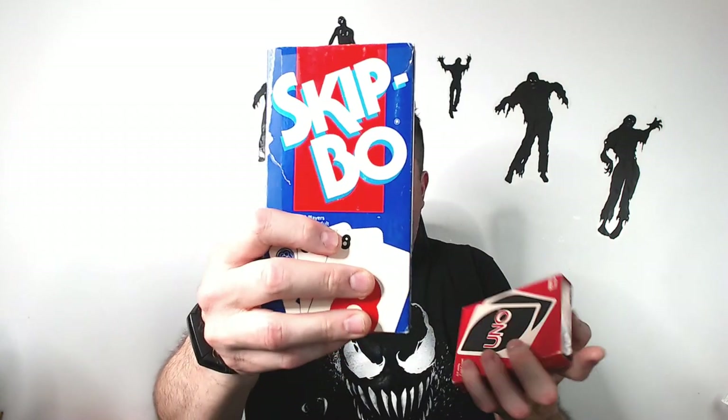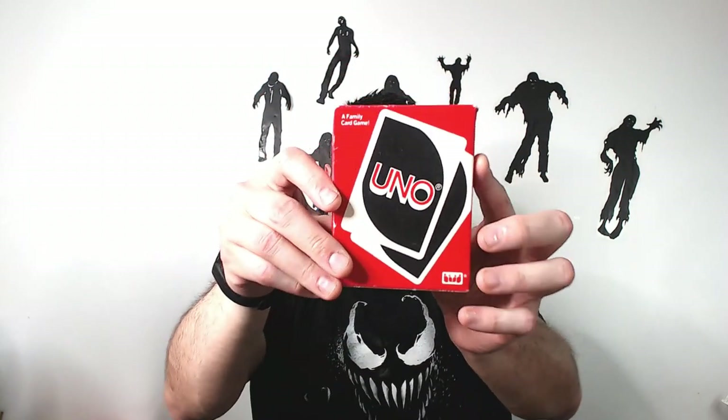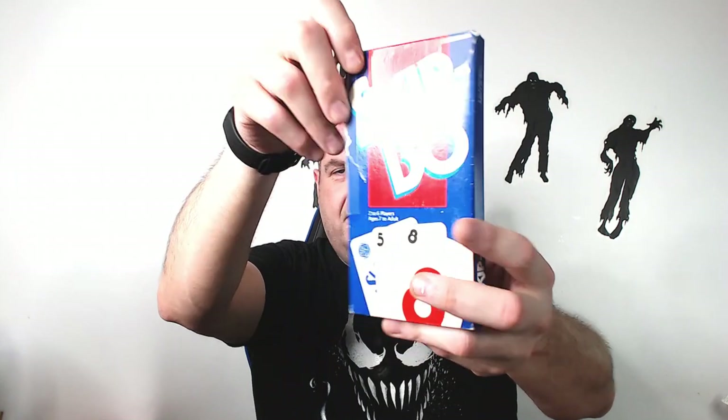Found some Skip-Bo and Uno cards — this is kind of the older version. I'm going to have to count these cards, hopefully they're all there. It looked like it when I opened up the pack — they look pretty full and it has the instructions. You're not going to get big money for them, probably going to get like $12. Maybe a little bit more. I haven't sold these in a long time — I actually haven't found them in a long time.